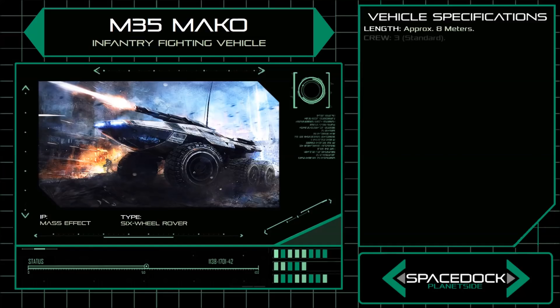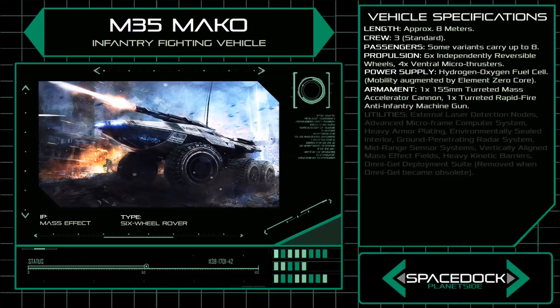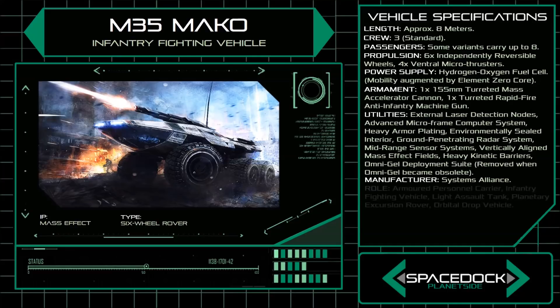At a length of approximately 8 meters, the Mako's frame is sleek and compact, featuring an environmentally sealed interior layered with heavy armour. The Mako's plating is durable enough to easily withstand atmospheric entry, as well as enduring extreme degrees of heat and cold on a planetary surface.